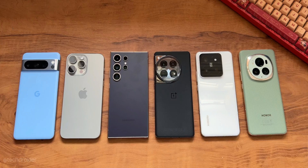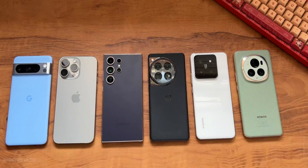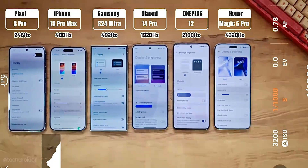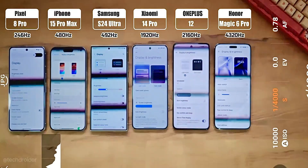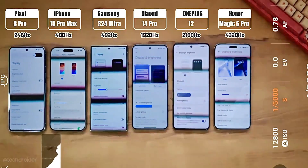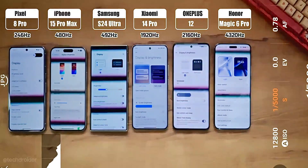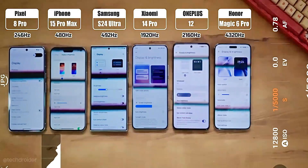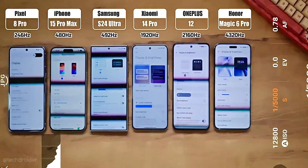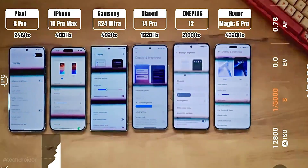Here we have the iPhone 15 Pro Max, Samsung S24 Ultra, OnePlus 12, Pixel 8 Pro, Xiaomi 14 Pro, and the Honor Magic 6 Pro. Shockingly, the Pixel uses 246Hz PWM dimming — the lowest of all. The iPhone uses 480Hz, Samsung 492Hz, Xiaomi uses DC dimming and PWM at 1920Hz depending on brightness, OnePlus uses both DC and PWM at 2160Hz, and finally Honor achieves 4320Hz PWM frequency.